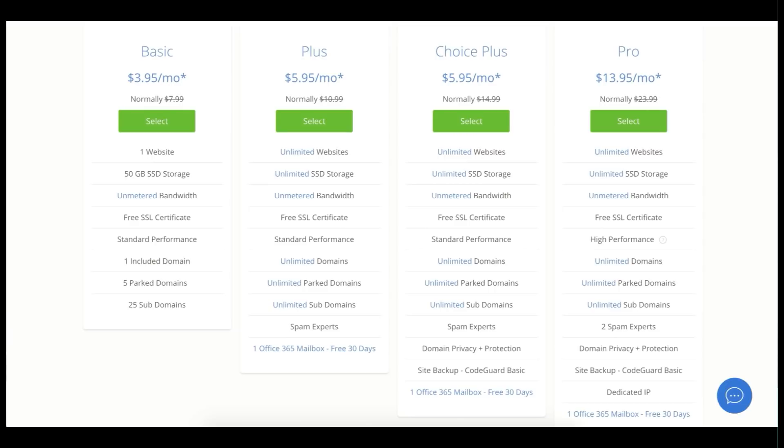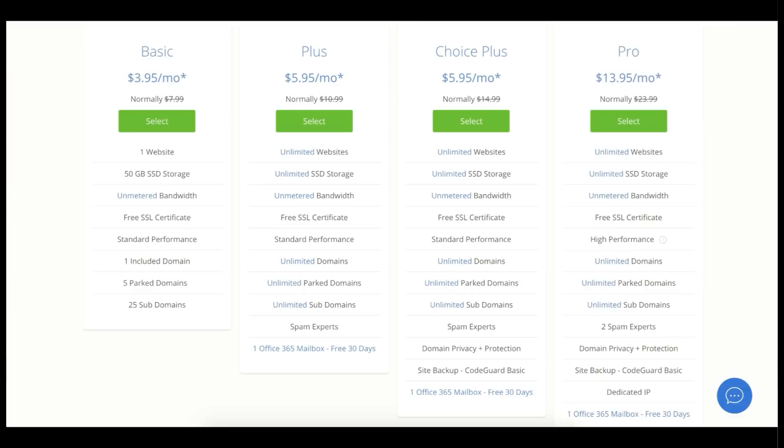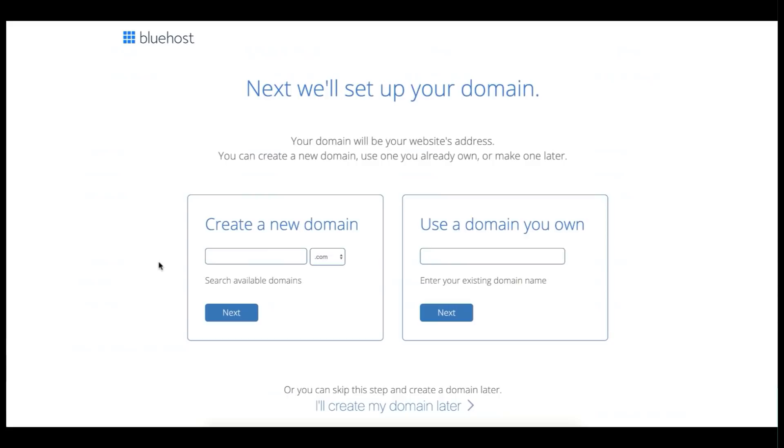Click 'Get Started' and you'll see their different plans. With the basic plan you can host only one domain. The Plus or Choice Plus plan allows unlimited domains. The Pro plan is for websites with millions of visitors already. I recommend starting with the basic plan — you can upgrade anytime in the future.